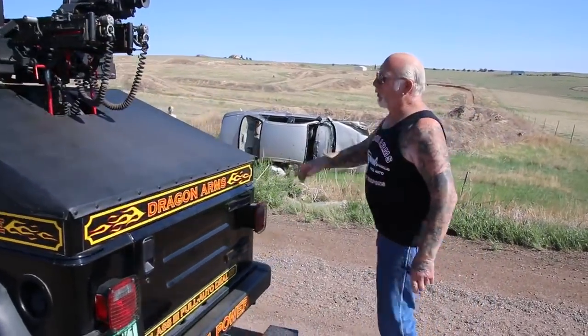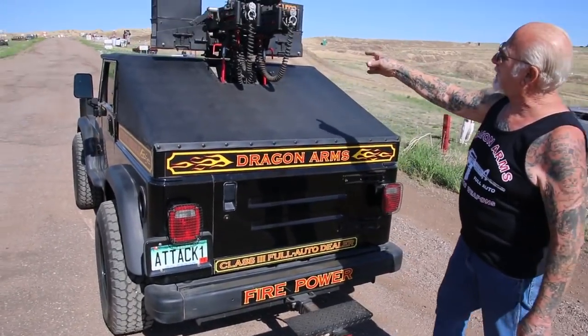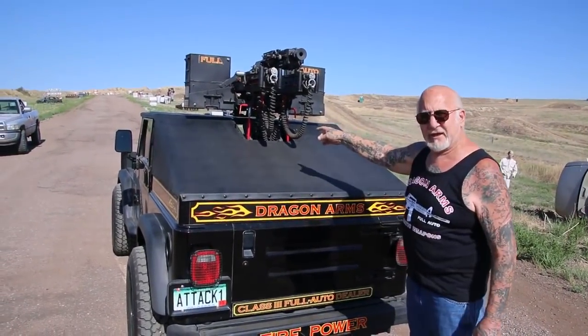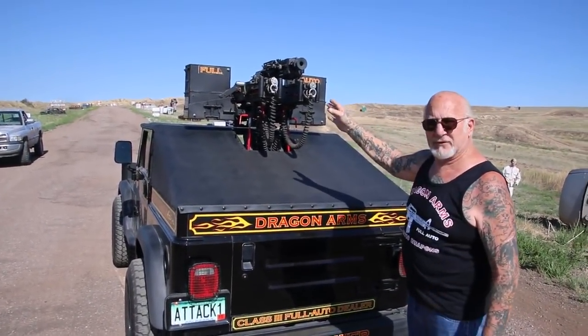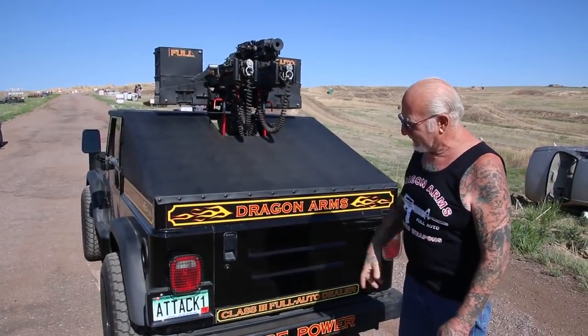Come around here. I can either work these manually, or I just cock them and push the button on the dashboard, and both guns will fire. Every gun in here can be operated from inside the vehicle.